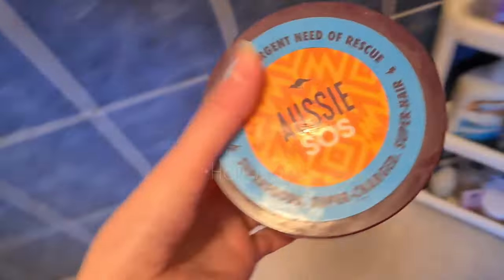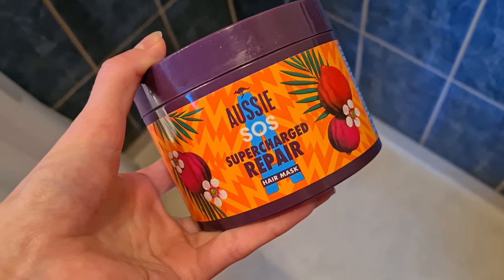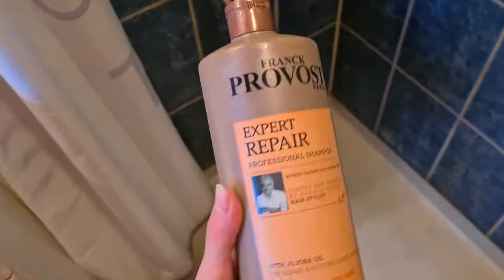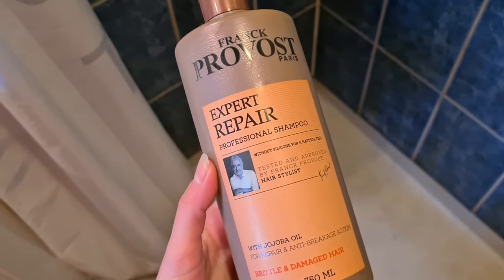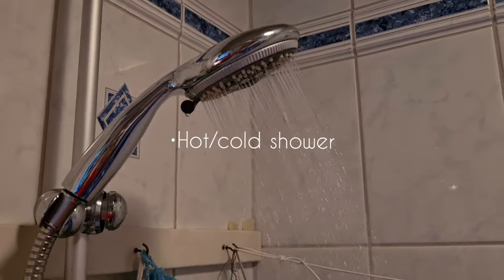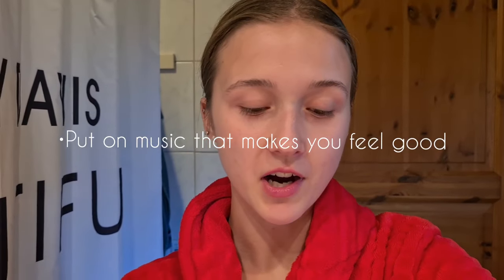I'm using the Aussie SOS Supercharged Repair Hair Mask, and then the Shampoo Expert Repair. I'm going to put on some music on Spotify and just vibe with it — self-care. It's really nice to put on some music that you love; it makes you feel good and gets you in that mood.